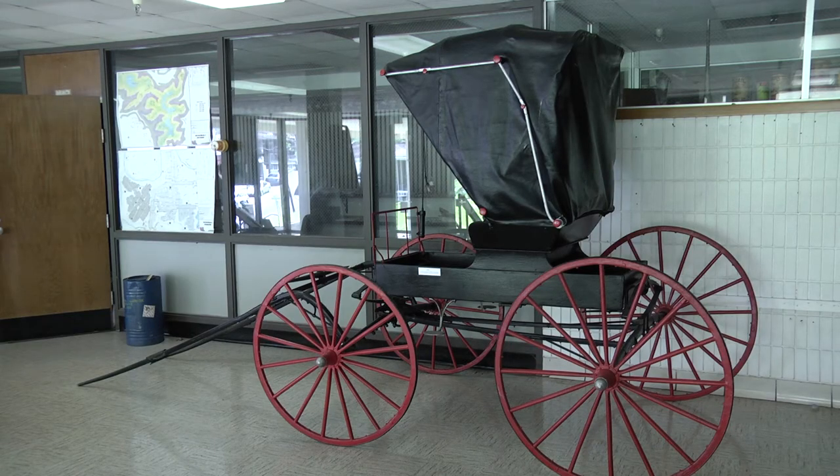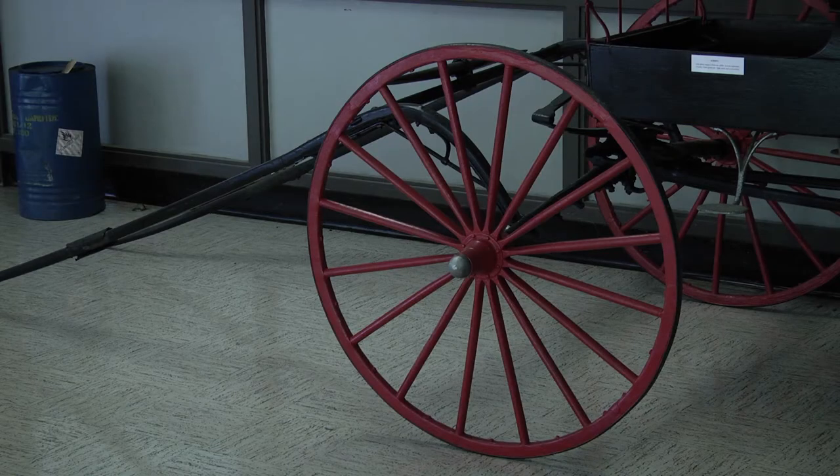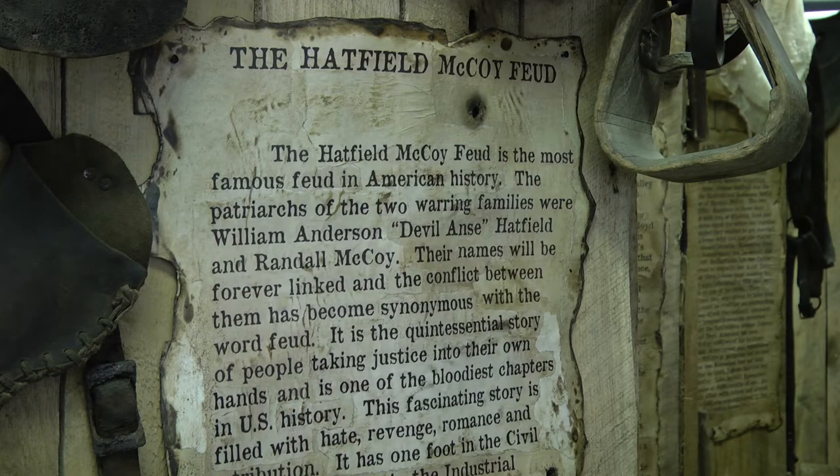Richardson says the museum has hosted visitors from all over the world, but it's also important for those who live in the area to see. One of the things that you can do by coming here is go from fiction to fact.